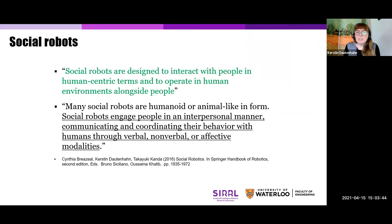They come in many shapes and sizes and forms. They can be humanoid — humanoid robots have some human-like characteristics, typically a head, arms, and a face. They use verbal and non-verbal cues in order to interact with people, or they can have an animal-like form. Many social robots look more like pets. What makes them special is that they engage people in a social manner, in an interpersonal manner, and they are able to communicate and coordinate their behavior with humans through verbal, non-verbal, or affective modalities.